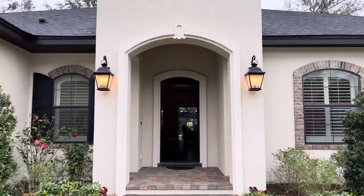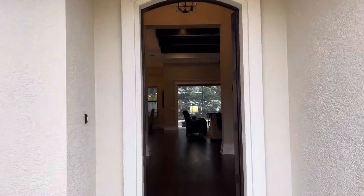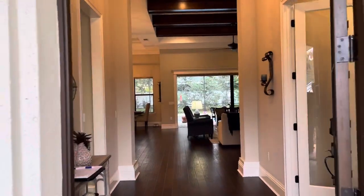Good afternoon. I want to show you really quick 2339 Delphi, located in Southeast Lakeland. This is a gorgeous custom Holbert home.